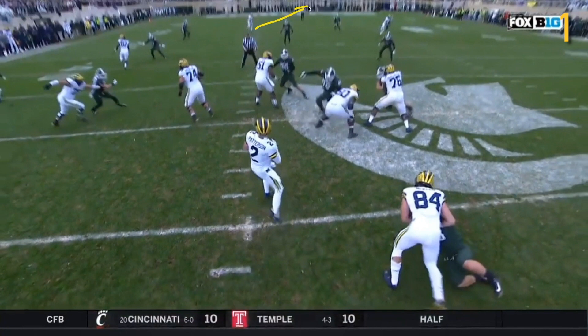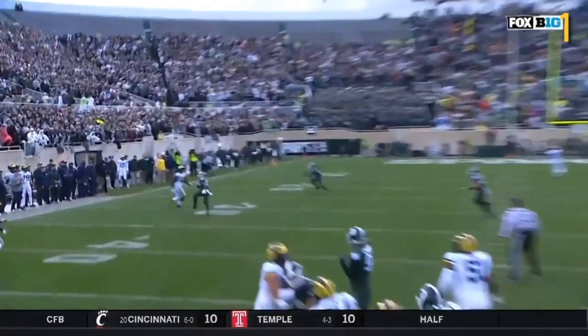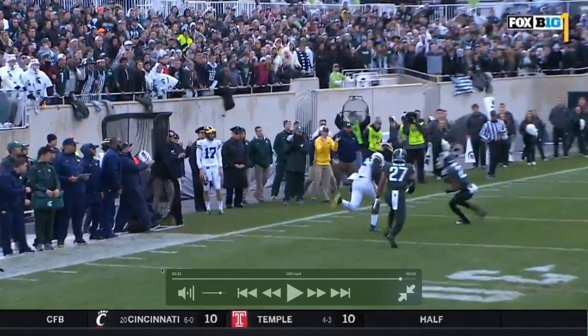Not sure why Patterson didn't throw to Peoples-Jones. I was at the game screaming - the safety was coming up and DPJ had a lot of room to throw to, especially given that the safety was going forward and DPJ was running into that zone. Regardless, Patterson notices the safety isn't in position to guard Eubanks on this throw. The throw is nice and high, somewhere Eubanks can go get it. DPJ could have been a better option, but hard to dislike that throw - it was a nice throw.